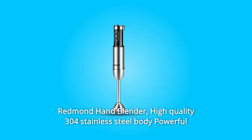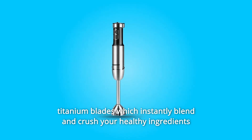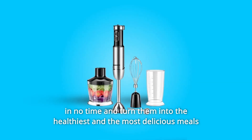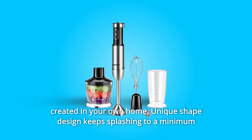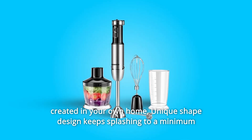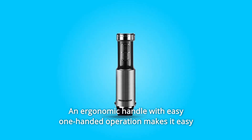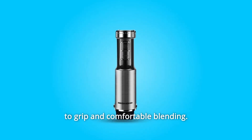Redmond Hand Blender. High-quality 304 stainless steel body with powerful titanium blades which instantly blend and crush your healthy ingredients in no time, turning them into the healthiest and most delicious meals created in your own home. Unique shape design keeps splashing to a minimum to keep you and your kitchen spotless. An ergonomic handle with easy one-handed operation makes it easy to grip for comfortable blending.